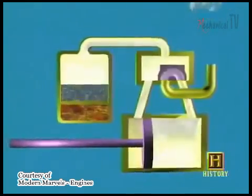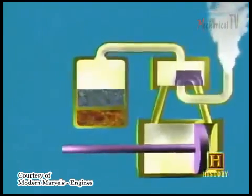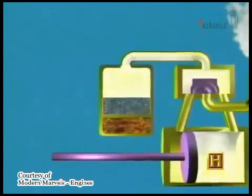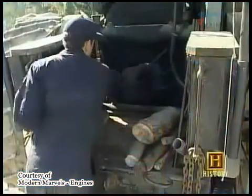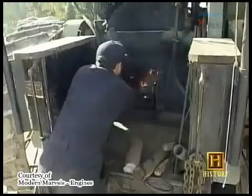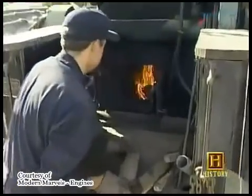In a steam piston engine, steam enters one end of a cylinder and pushes a piston back. Then it enters the other end, pushing it the other way. The steam comes from a boiler, a metal water container that is heated, usually by burning fuels like wood, coal, oil, or natural gas.